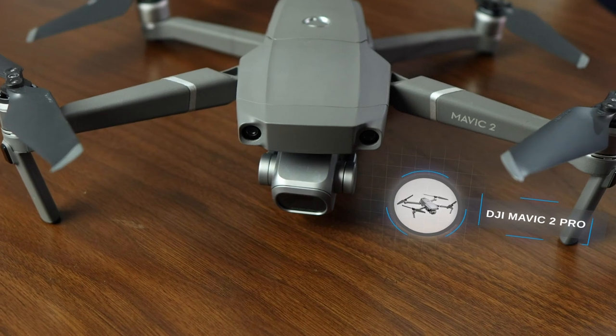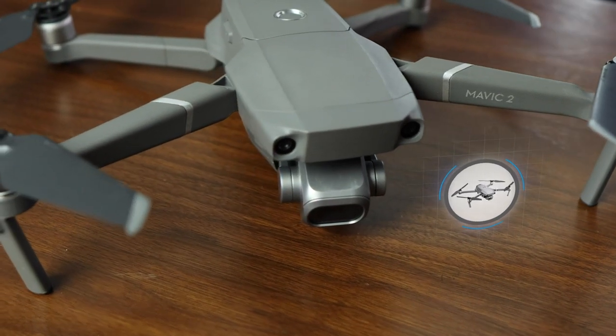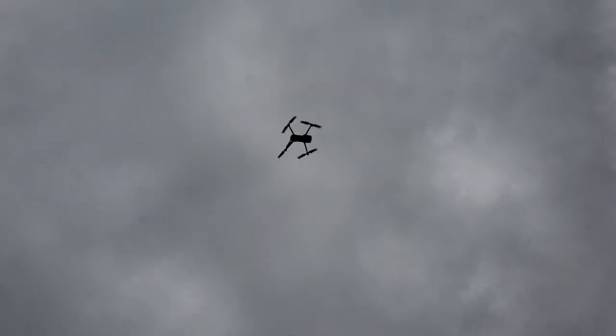I use my DJI Mavic 2 Pro just about every week, sometimes more. And it's not just a useful tool for taking photos and videos of properties for marketing materials — we've actually used it to inspect the roof of a property while we were on a site tour, which allowed my clients to make an offer while we were on site, so we beat our competition to the punch. Drones are certainly the most advanced tool on this list, but they will often have the highest return on investment. They give you a bird's eye view that you wouldn't otherwise have and truly unlock your analytical abilities when surveying a property.